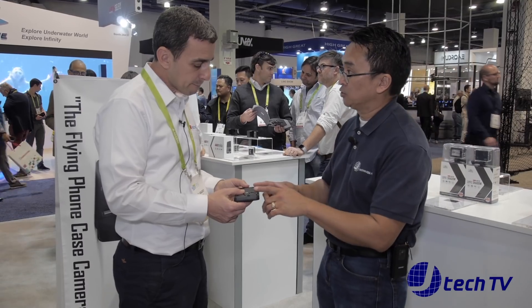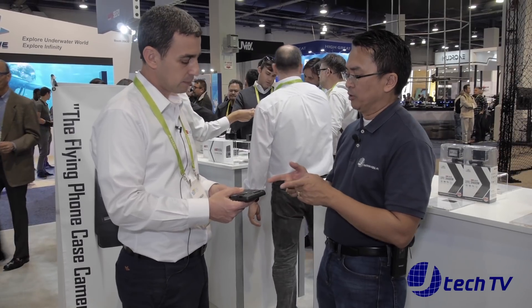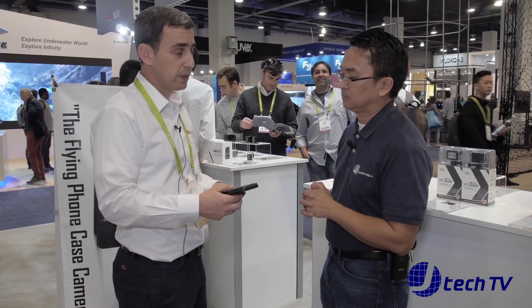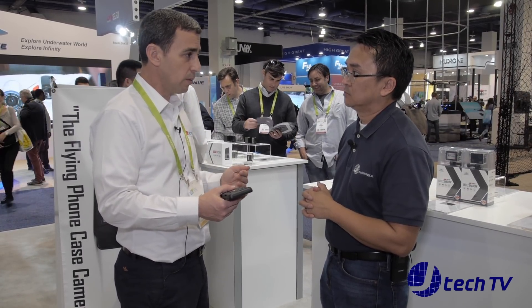So the package includes: the case, the drone, and two batteries — that's the basic package. And when is this going to be available? We're starting mass production next month, so we believe that in less than three months it's going to be on the market. And the price? It's going to retail for $129. It's on Indiegogo now, and the first batch is going for $109 for the basic package.